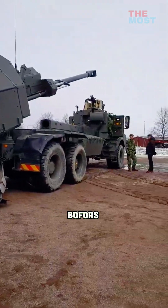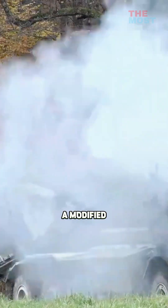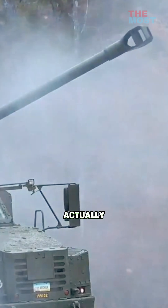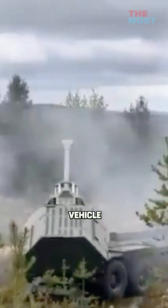The Archer is a turret-mounted Bofors FH-77 155mm howitzer fitted to the bed of a modified, armored Volvo heavy-duty truck with room for three crew members. An Archer system actually includes three wheeled vehicles: the gun plus an ammunition hauler and a support vehicle.